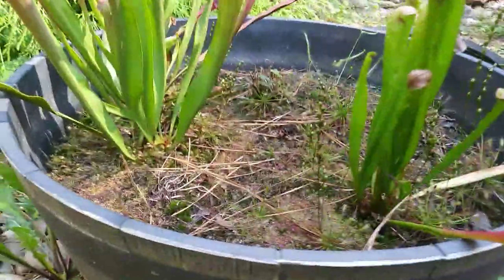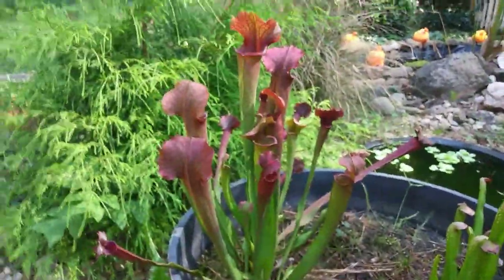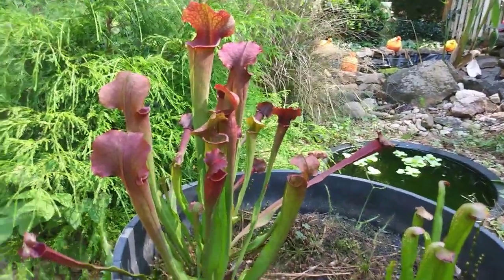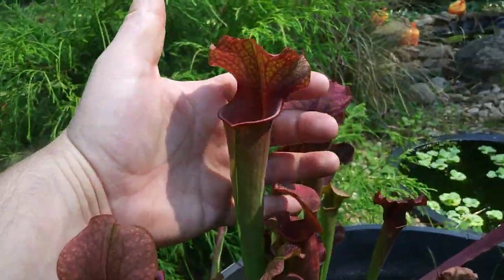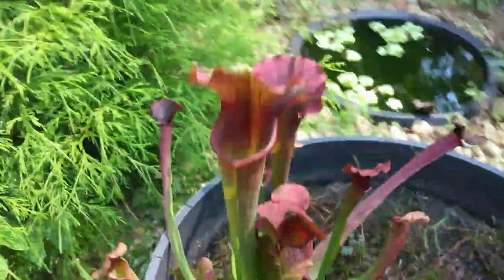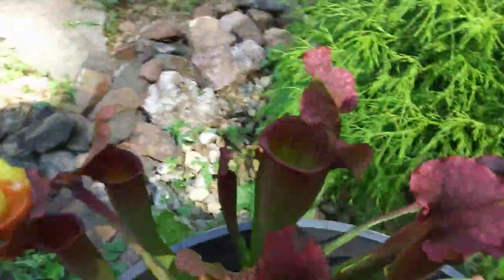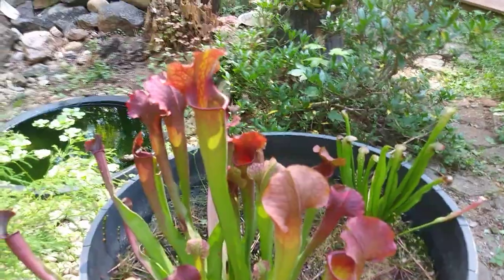You can see all my Drosera, or sundews, growing down in the middle of the pot there. This is my Sarracenia judith hindle — one of my favorites. It grows these large, robust pitchers towards late summer and early fall, with just awesome lids on them. You can see the pattern on the back and just awesome coloration.